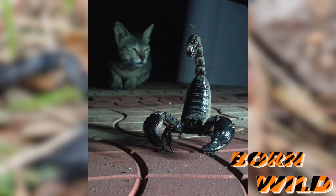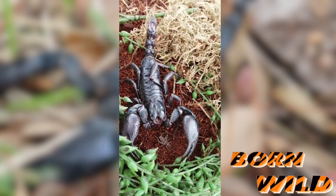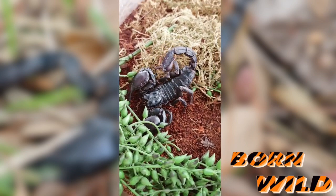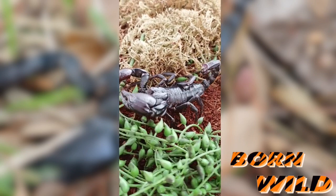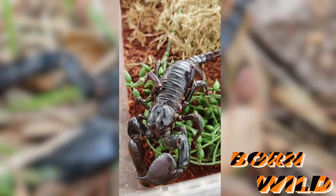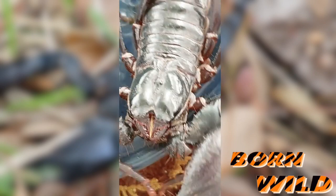As for housing your scorpion, scorpions love to drink water, so I like to keep a water dish. I use equal parts earth and moss for my bedding, and a small heat pad under the side of the tank or right under it. Some species prefer a drier setup, and some species prefer a humid setup.